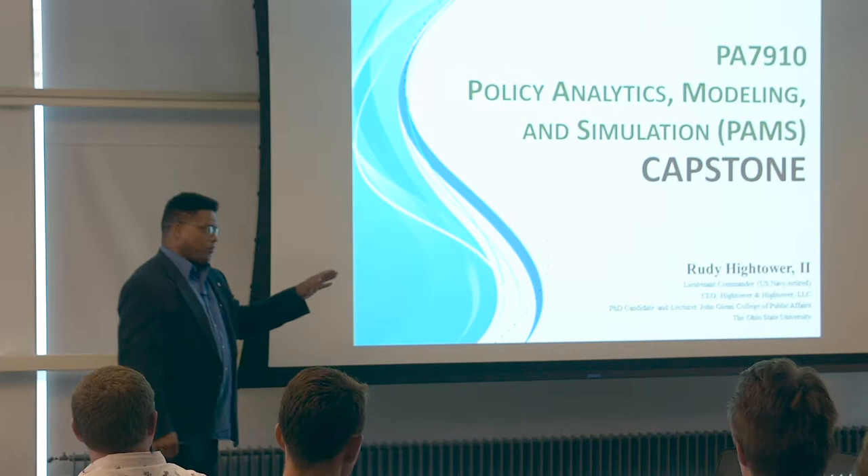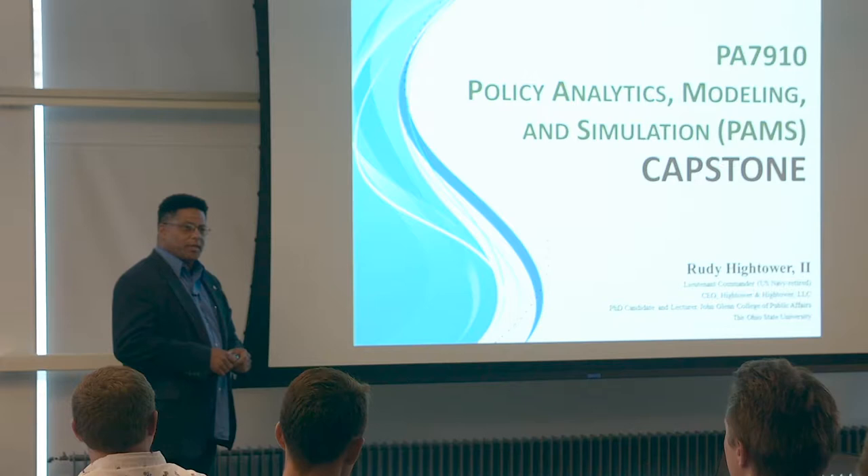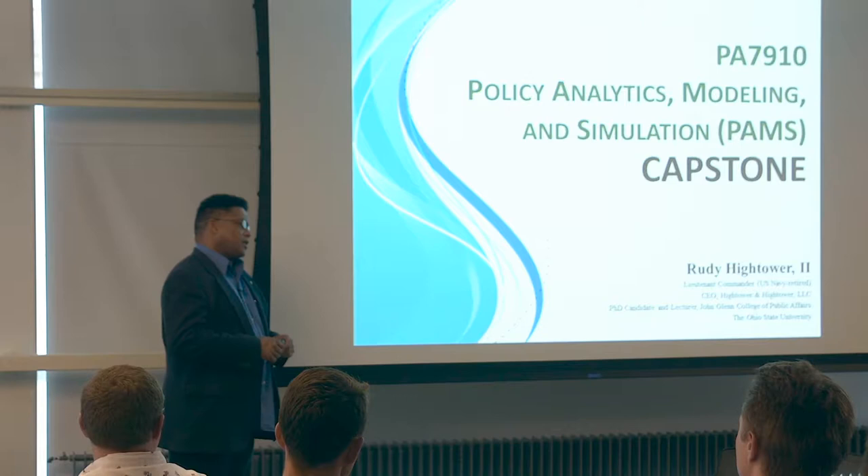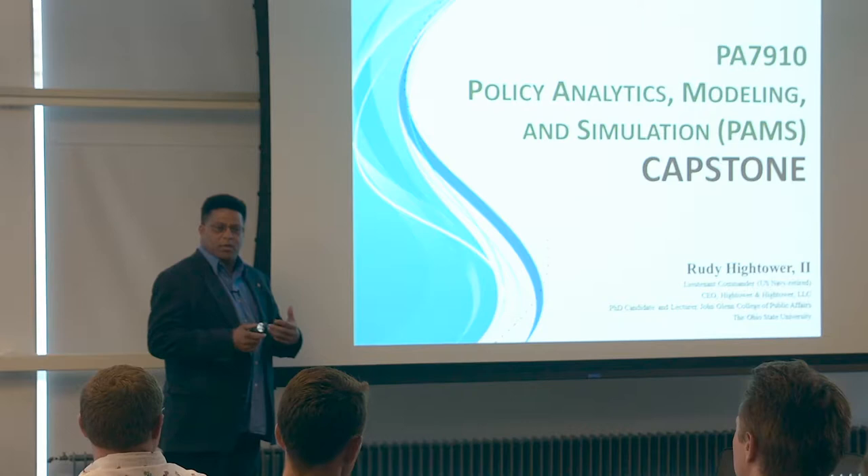I'm a retired lieutenant commander in the United States Navy. I thought 22 years was just about enough time spent in the Navy, and then decided to do a little work and go back to school to finish. So where there's no more school left, I decided to look at PhD programs, and I found that John Glenn College had exactly what I wanted.